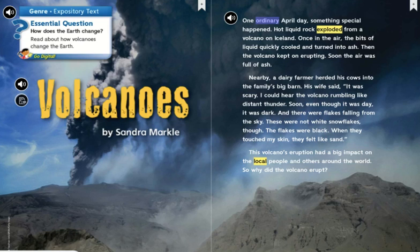One ordinary April day, something special happened. Hot liquid rock exploded from a volcano on Iceland. Once in the air, the bits of liquid quickly cooled and turned into ash. Then the volcano kept on erupting. Soon the air was full of ash. Nearby, a dairy farmer herded his cows into the family's big barn. His wife said, "It was scary. I could hear the volcano rumbling like distant thunder."